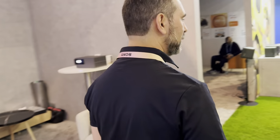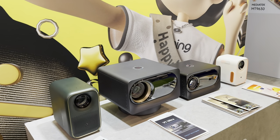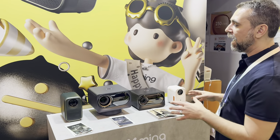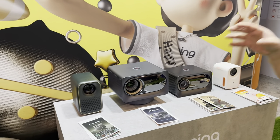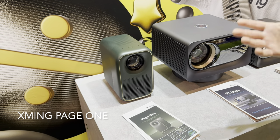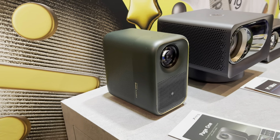Next are the Xgimi products. Xgimi is a sister brand to Formovie — where Formovie uses DLP technology, Xgimi uses LCD. This array of products is all very economically priced and all feature certified Google TV and Netflix built in. The one I'm most familiar with is the Page One, which is launching in the USA imminently at around $400.